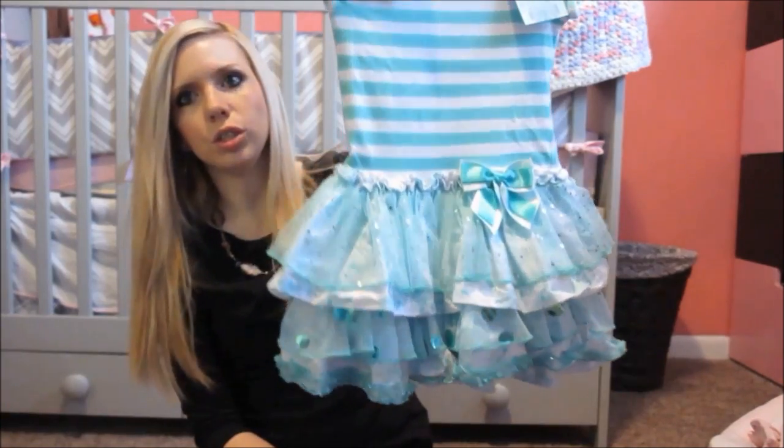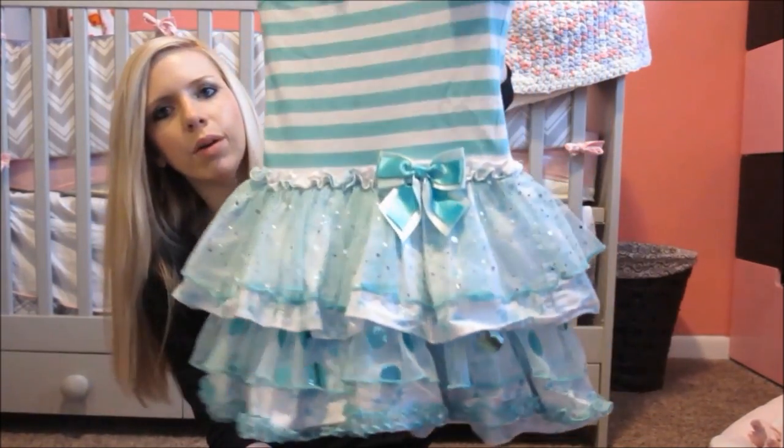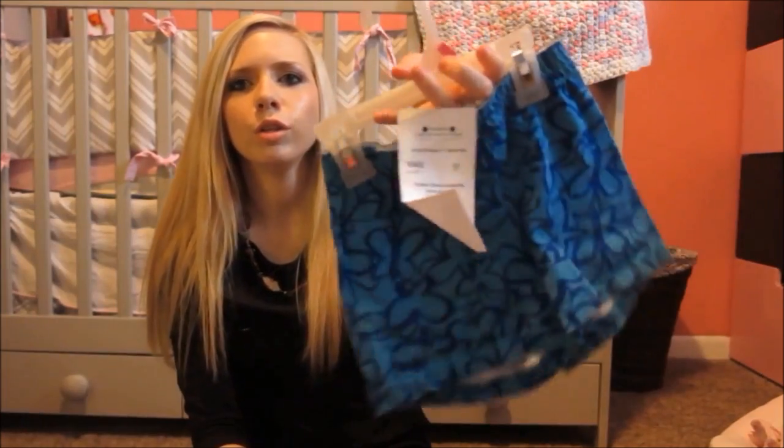This dress looked so adorable. It's got a bow on it. Didn't look like anything wrong with it or anything. And yeah, I really liked it a lot. Some blue Sophie shorts.